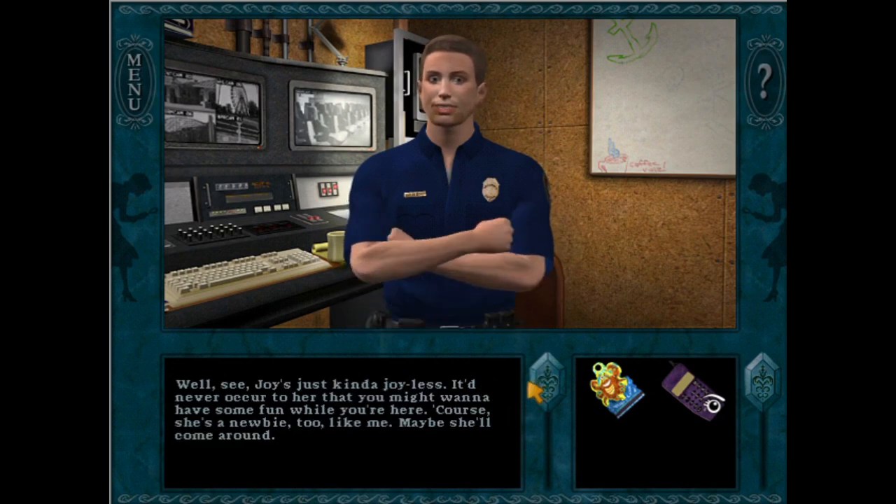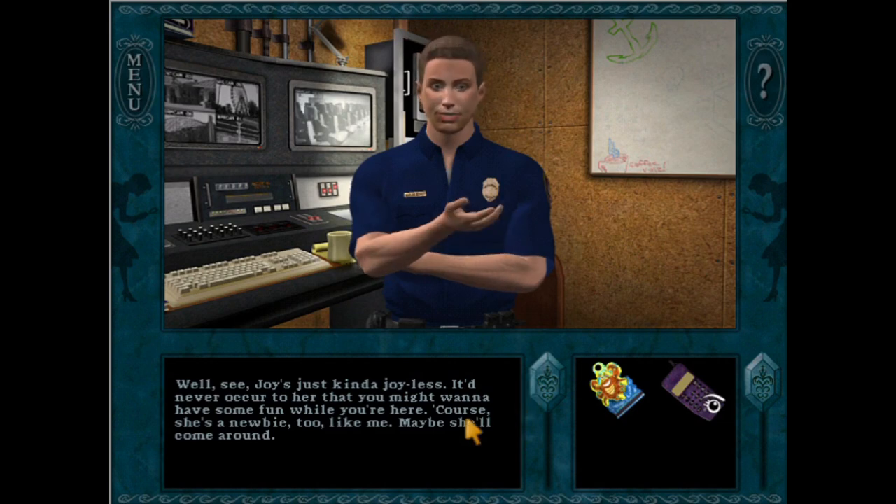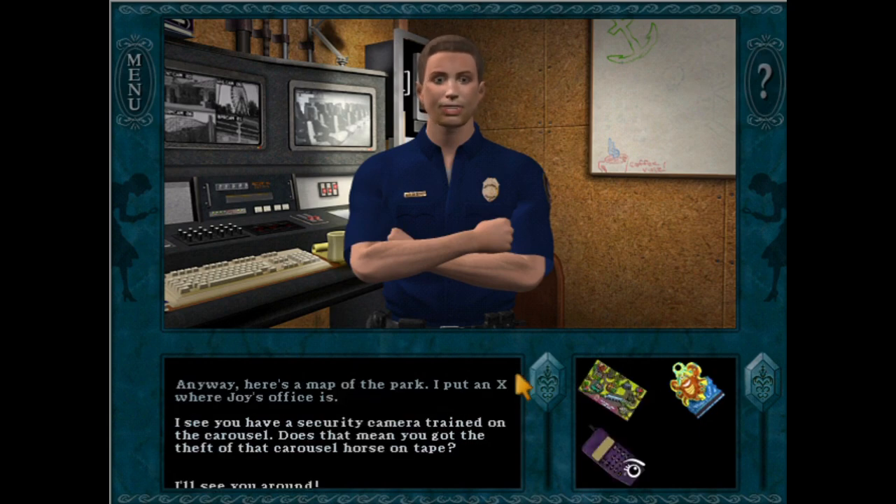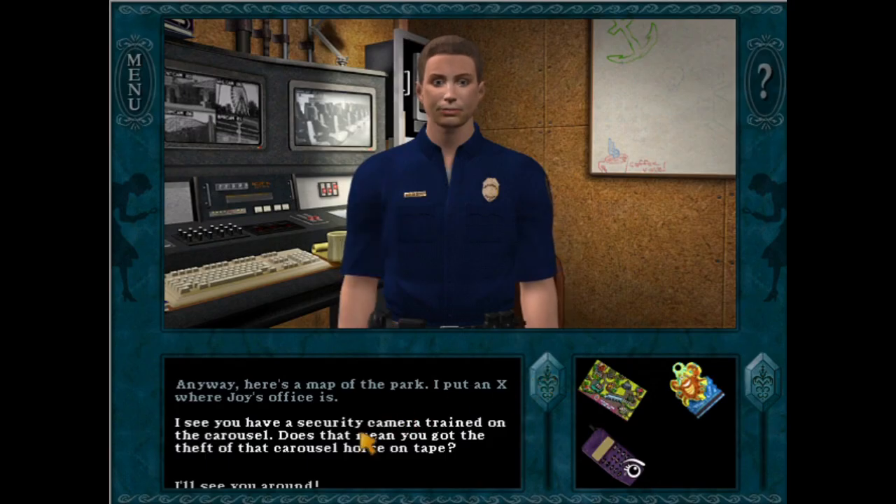Well, Joy's just kind of joyless. It'd never occur to her that you might want to have some fun while you're here. Of course, she's a newbie too, like me — maybe she'll come around. Anyway, here's a map of the park. I put an X where Joy's office is.